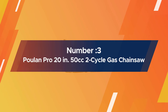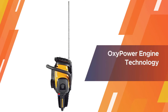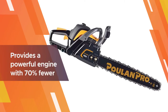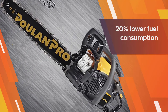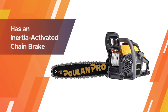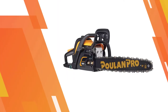Number three: Poulan Pro 20-inch 50cc two-cycle gas chainsaw. If you're looking for the best gas-powered chainsaw for cutting down large trees that's not too expensive, this Poulan Pro model is a great choice. It's also excellent for cutting firewood. Key features include OxyPower engine technology providing a powerful engine with 70% fewer emissions and 20% lower fuel consumption, an inertia-activated chain brake, and a side-mounted chain tensioning system for quick chain adjustments.